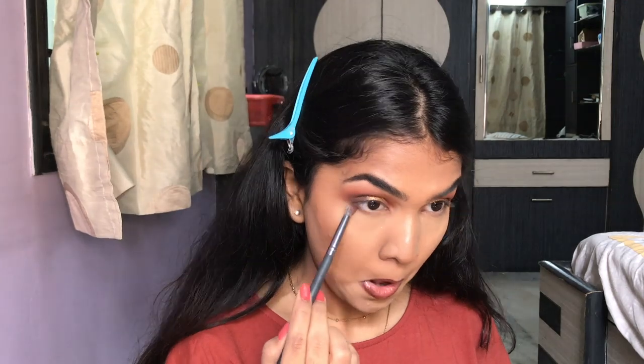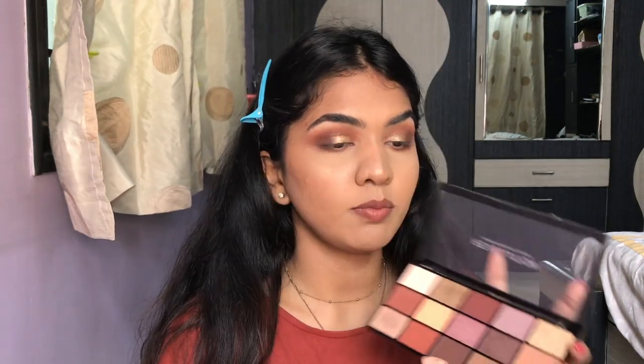I made a bit of a mess on my face so be careful while using it, but it's really really good. I'm going to take shades 12 and 13 and smoke out my lower lash line, then going back in with shade 5 to highlight my inner corner and brow bone.